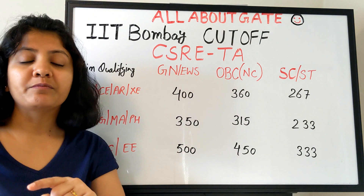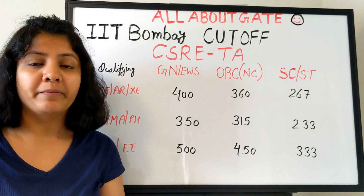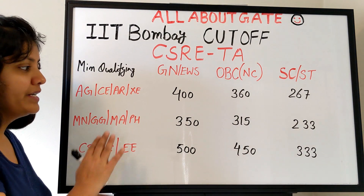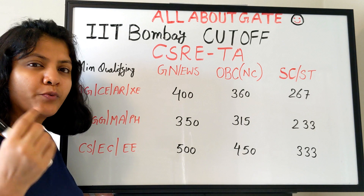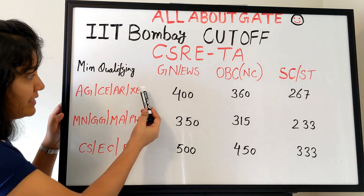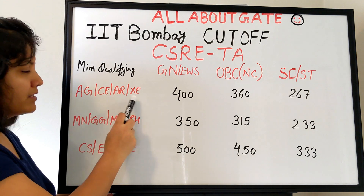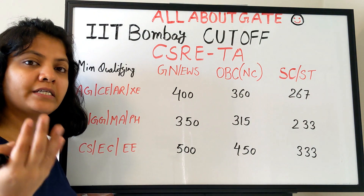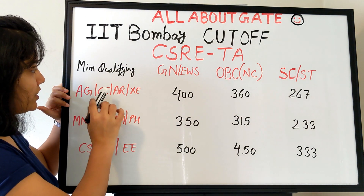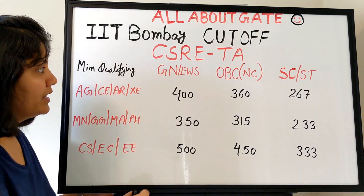CSRE takes admission under the TA category. The minimum qualifying GATE cutoff — meaning your minimum eligibility — is shown here. These cutoffs are for the years 2015 to 2020 and have been consistent. They have categorized applicants into three groups with three separate cutoffs based on which GATE discipline or branch you appeared from. For agriculture, civil, architecture, and various other engineering branches including XE, the general cutoff is 400.